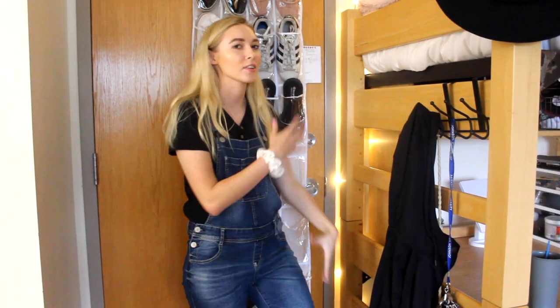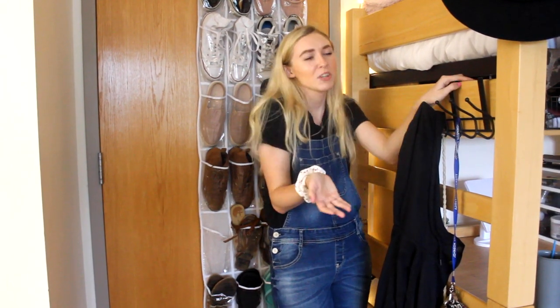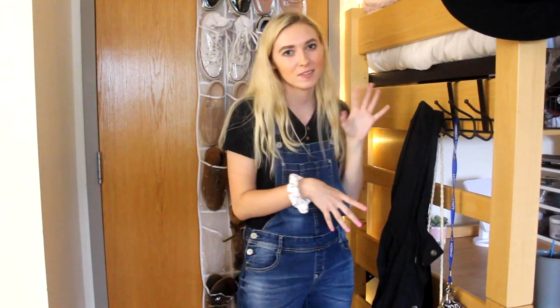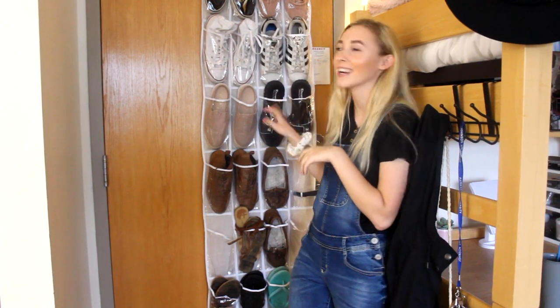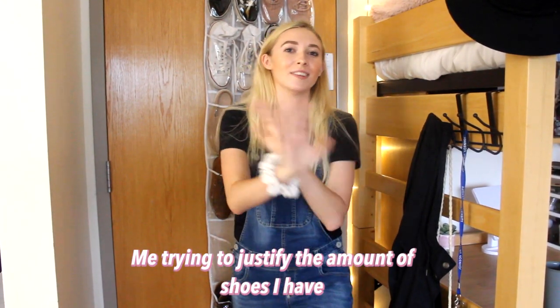This is our front door little area. We have these hooks right here that are from Target — pretty much the majority of this room is from Target, so just brace yourself. I just have my jacket, keys, and purse on here so you can grab it and leave. Ali actually bought this shoe rack for me, which was so nice. We have all my shoes right here — I have boots and other pairs, but I got rid of a lot of shoes before I came.